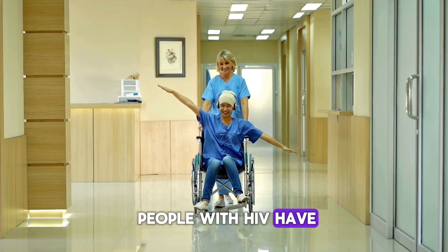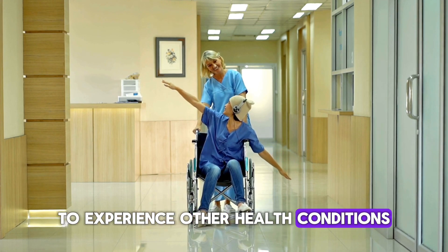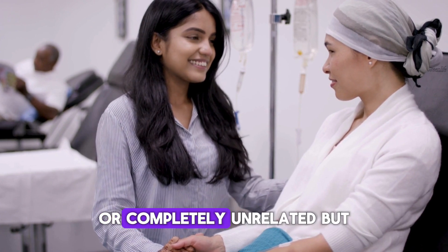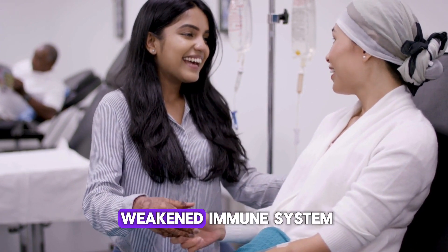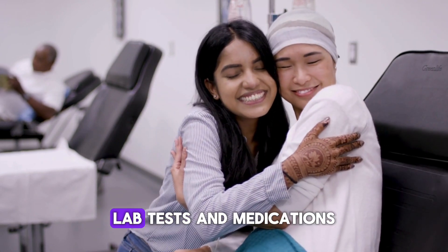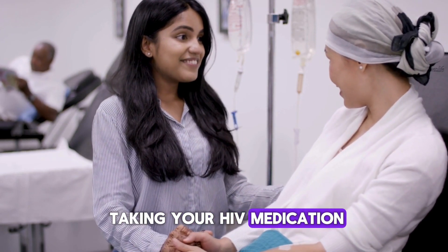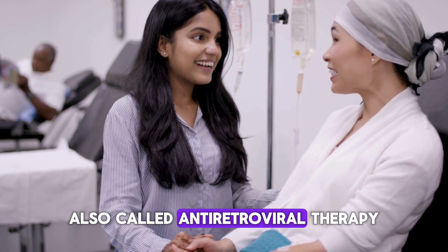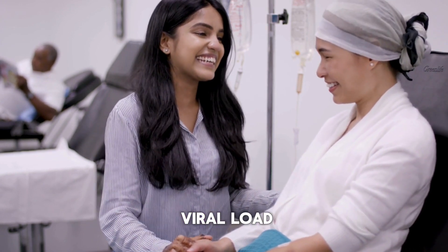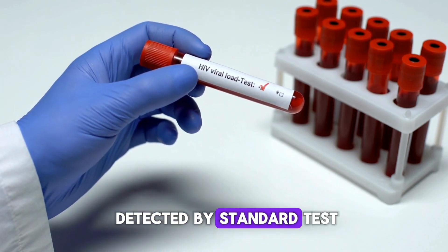It's common for people living with HIV to experience other health conditions. These can be directly related to the virus or its treatment, or completely unrelated, but still impacted by a weakened immune system. Managing these conditions often means more doctor visits, lab tests, and medications. The best way to stay healthy is by taking your HIV medication, also called antiretroviral therapy, or ART, as prescribed, and maintaining an undetectable viral load — meaning the virus is so low in your blood that it can't be detected by standard tests.